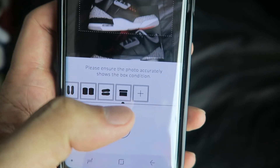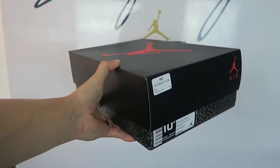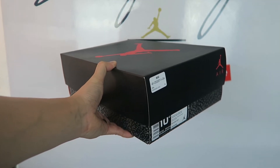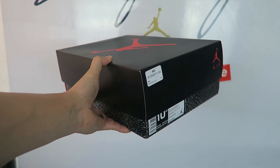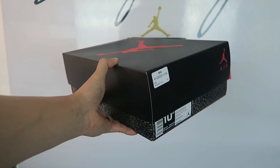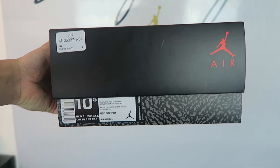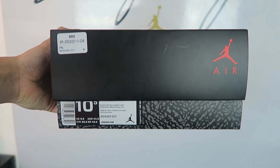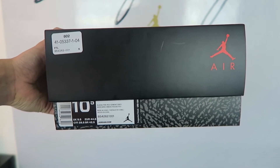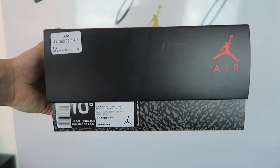The box condition photo is where I got confused and messed up. I laid out the whole shoe box and took a picture of the entire box — but I got an email saying to retake the picture and my application was not approved because of that incorrect photo. What they actually want is just the front of the box where the label and size are showing — just that one side of the box, and that's it.